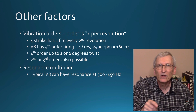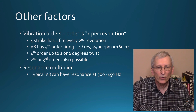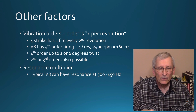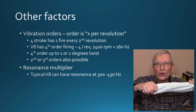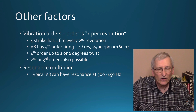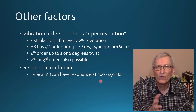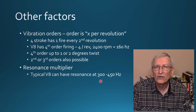What drives this is vibration orders. An order is just how many times something occurs per revolution. A V8 fires four times per revolution — every four-stroke engine fires every second revolution — so a V8 has a fourth order, four events per rev. At 2400 RPM that's 160 Hz of twist being put into the crankshaft, and it can get as high as two degrees of twist.